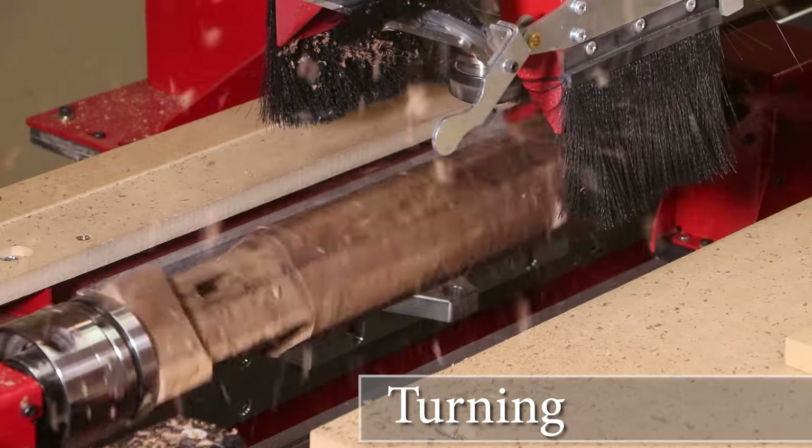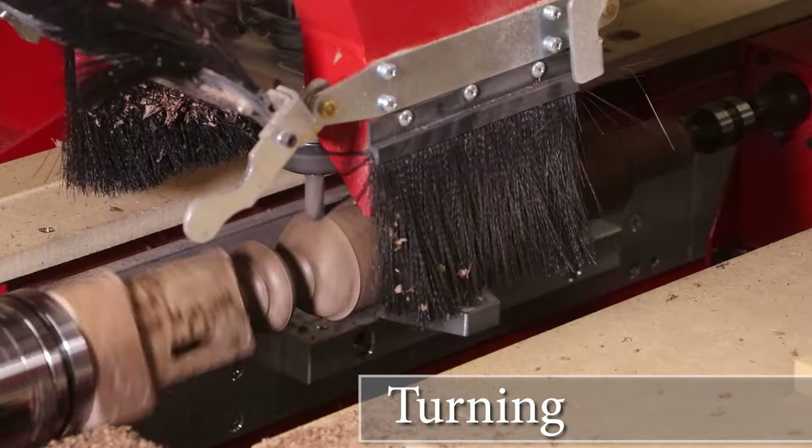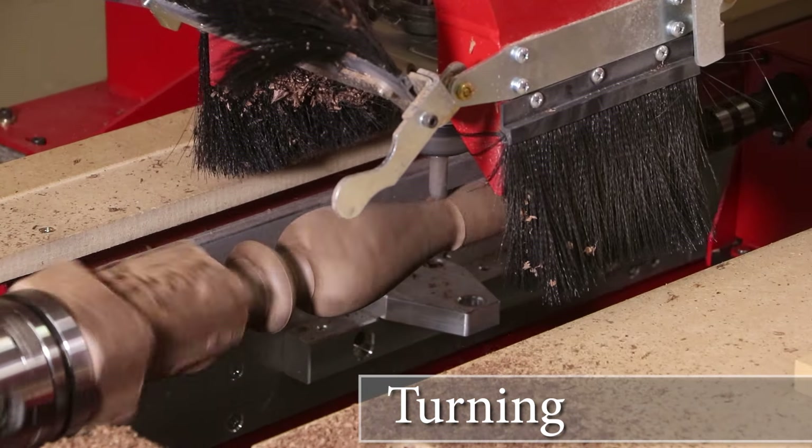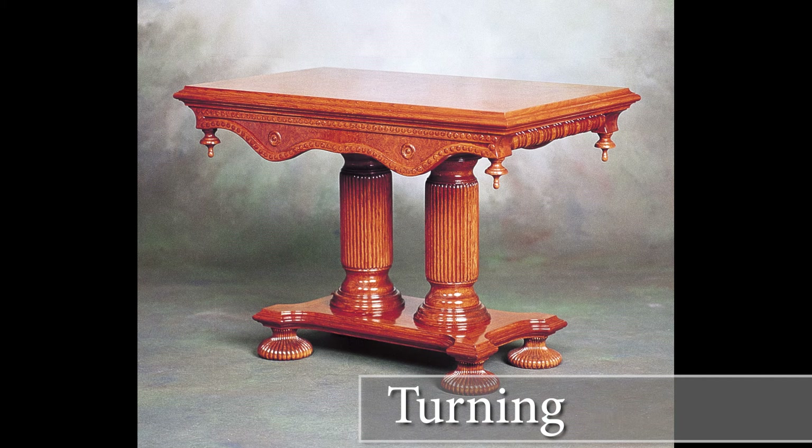Turning: Again using Legacy's Workstation, combined with our exclusive conversational CAM turning software, you can now produce unlimited spindle designs that incorporate turning and multi-sided applications.